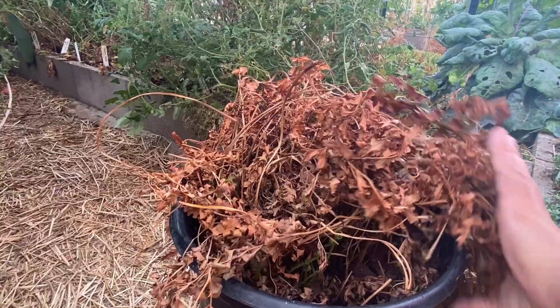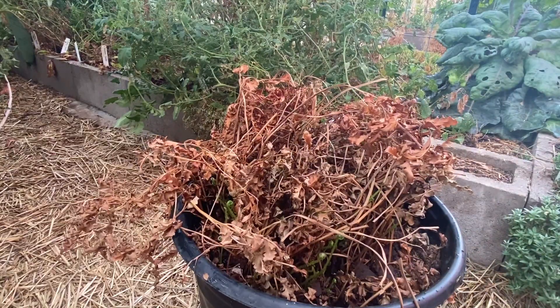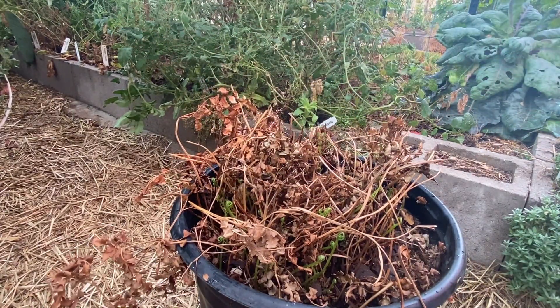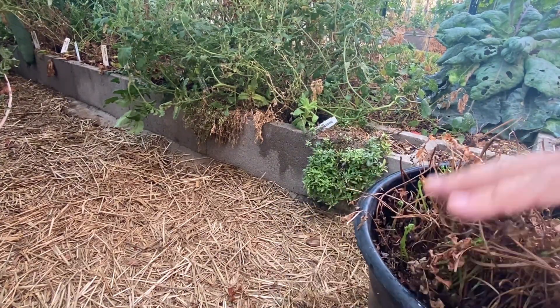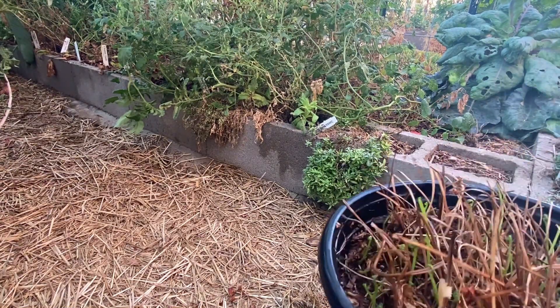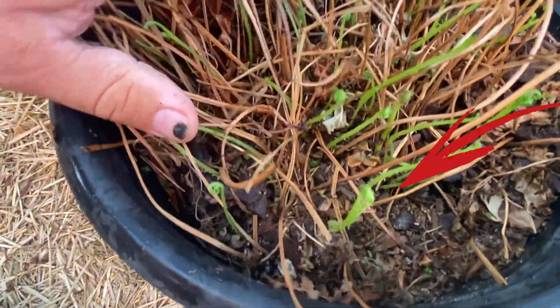So let's do the same with this one and see if we are lucky here as well. Don't cut it too deep because there might be some growth like this one. Let's check it out — also here, new growth!